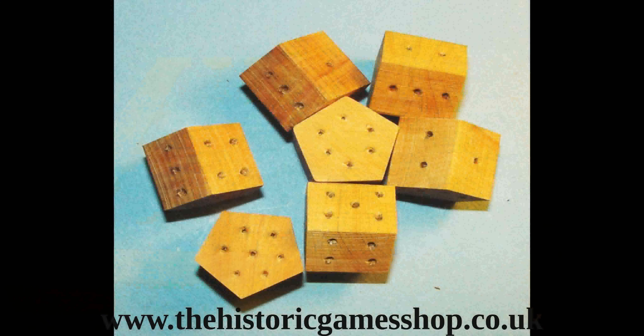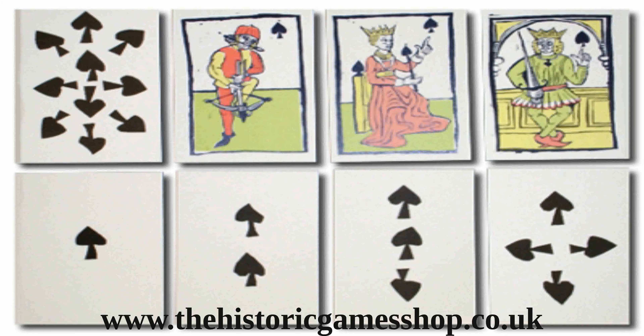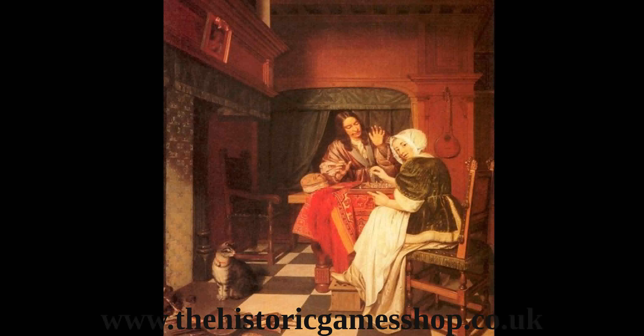However, I will also discuss dice games, playing cards and card games, as well as a few other types of games that were being played in the past, mostly indoors and mostly around the table.